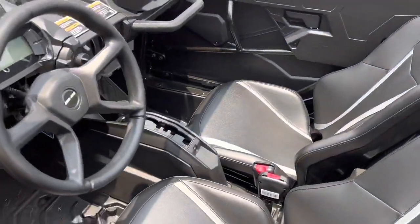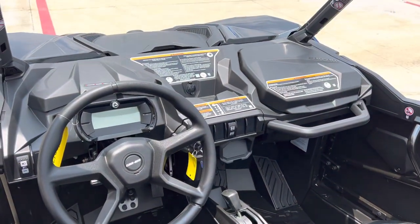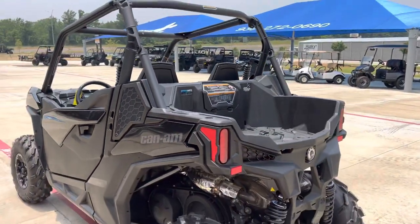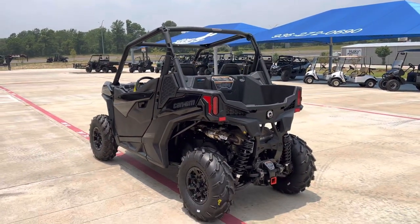Surprisingly spacious for how small this bike is. Plenty of cup holders, little bit of storage in the back. Ready for the trails — y'all come check it out.